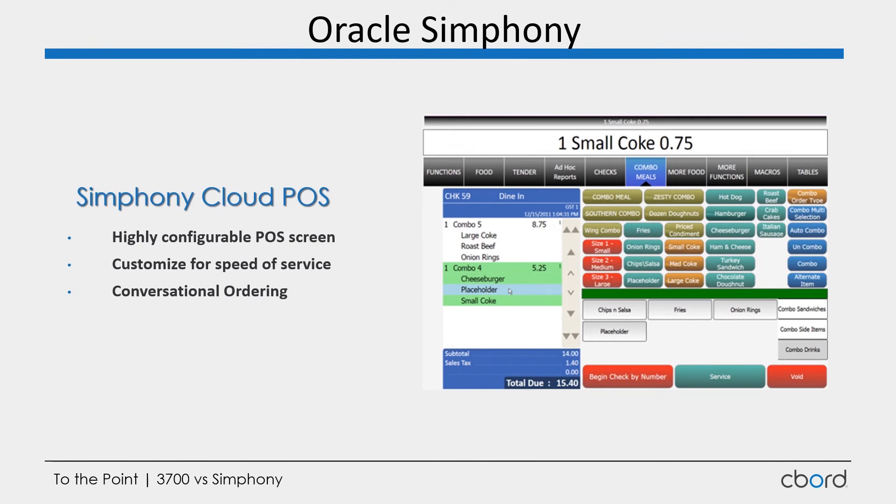As opposed to Symphony, which is much more highly configurable. It has a completely different operational configuration — tab-driven, with tabs across the top of the screen along with different buttons and options. This allows for much higher-paced speed of service. It also has conversational ordering, where I can enter a fry, a burger, and a large drink and it knows that's a combo meal, combining those items together. It's far more advanced in the ordering process and the ability to customize the screen for your different concepts.